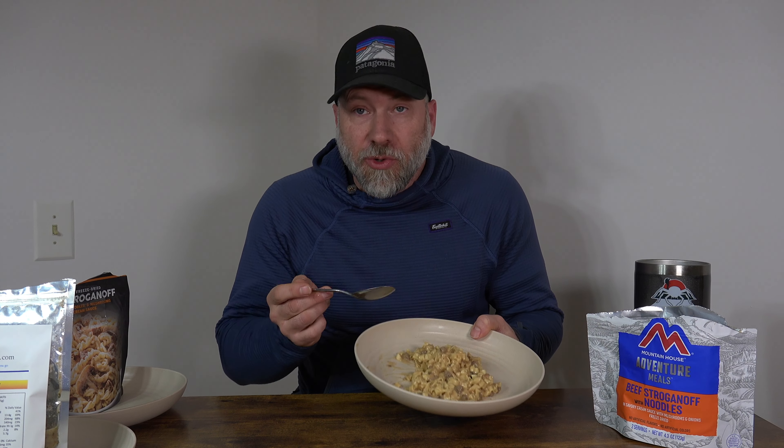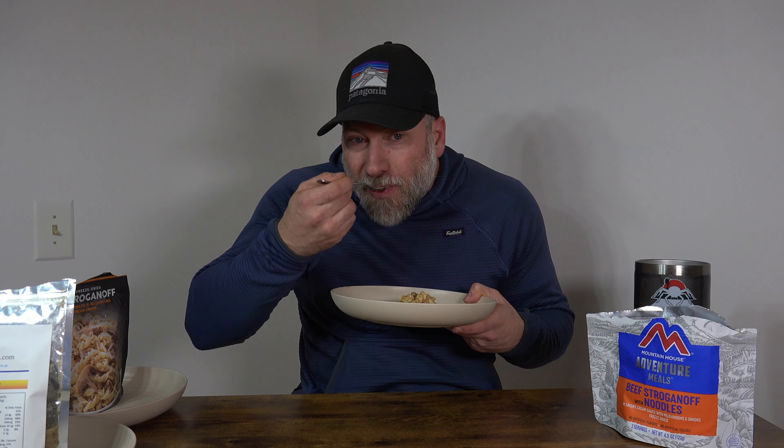The noodles are nice — they're not super soggy, they're not stiff. The noodles are really nice. The meat, even though it was in there the full amount of time — probably two or three minutes over by now — still has a styrofoamy texture to it. It's not great. The meat's not great. Flavor-wise it's pretty good though. It's not bad — it's actually quite a bit better than what I was expecting. I would definitely eat this on the trail.